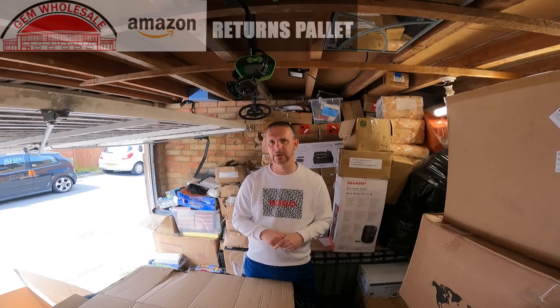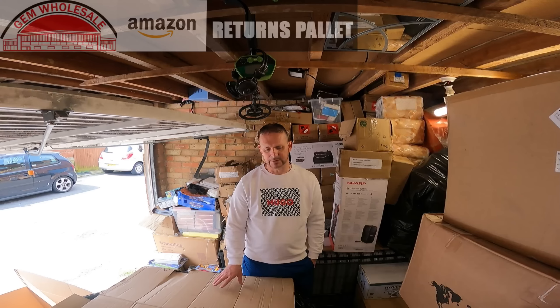The contents of the palette are unknown and it's an Amazon returns pharmaceutical palette, so it could contain lady products, shampoos, household detergents, vape products, anything of pharmaceutical nature. Most of these products have got damaged boxes or are short-dated but all of them will be brand new. So without further ado, let's check out what's in this mystery palette.